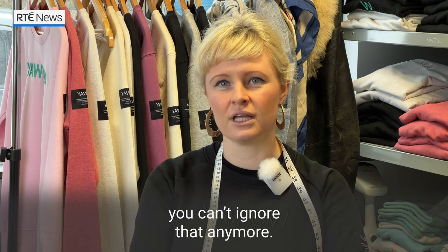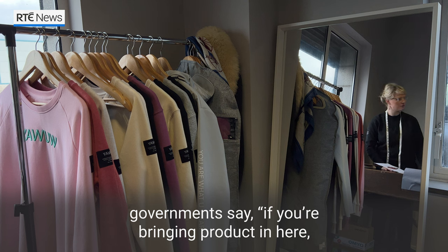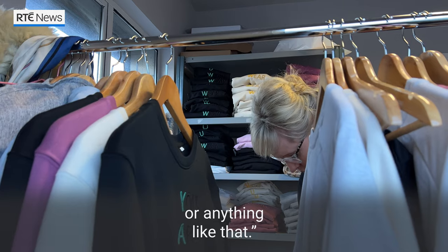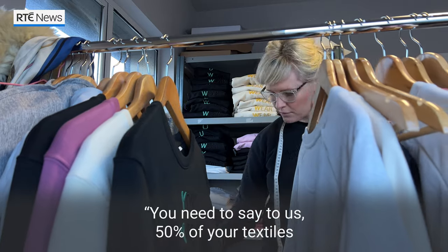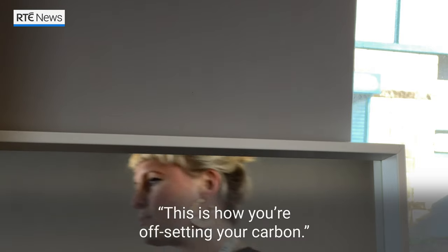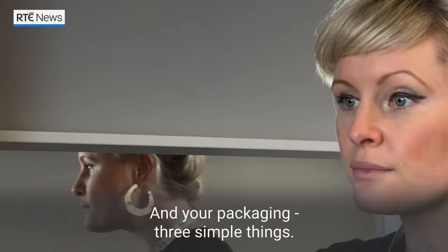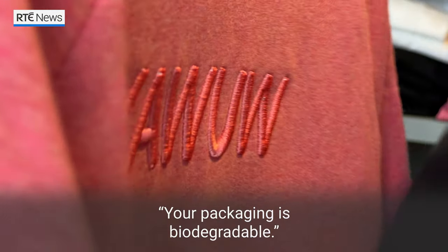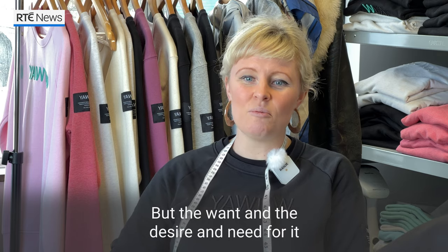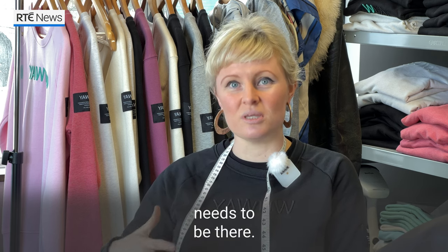I think the true change will only come when governments say, if you're bringing product in here, you need to tell us 50% of your textiles are made from sustainable materials, this is how you're offsetting your carbon, and your packaging is biodegradable — three simple things. But the want, the desire, and the need for it needs to be there.